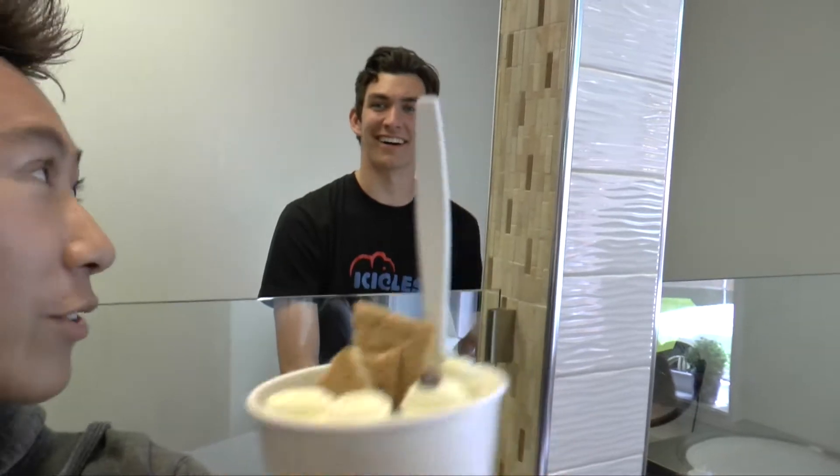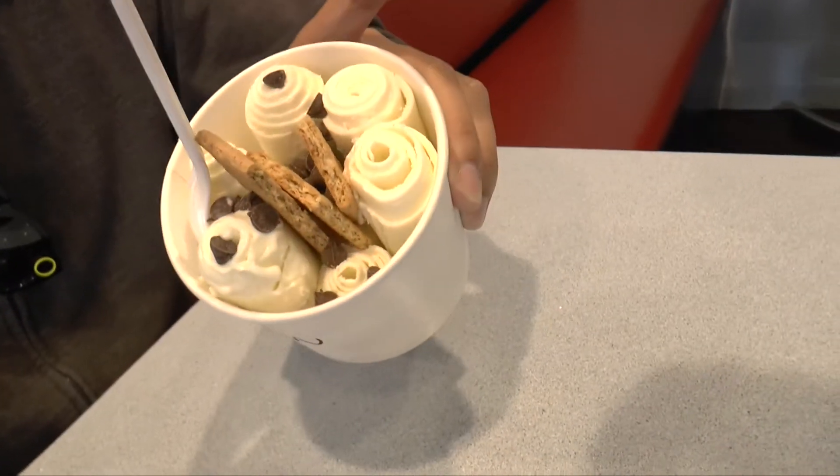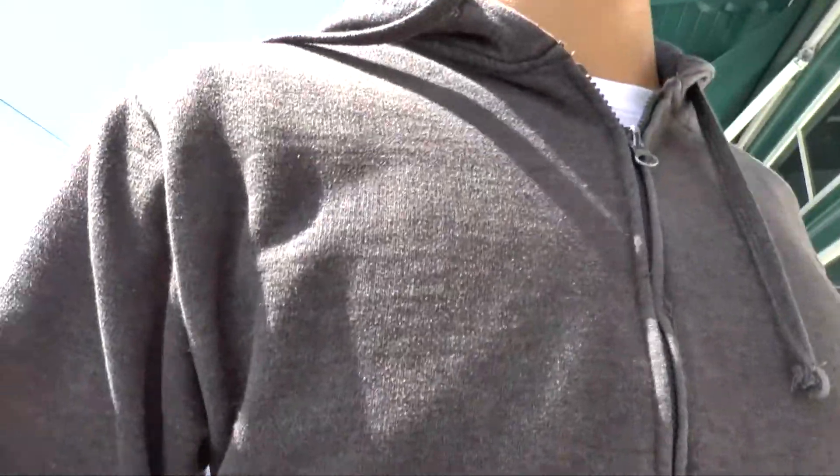Shout out to John for making my ice cream. His Instagram is just John and Mr. Bobo — follow him. I've never had this type of ice cream before — never had rolled ice cream. So it's my first time. We just finished our rolled ice cream.